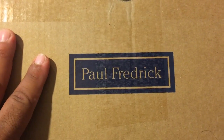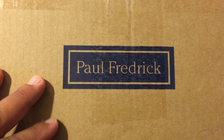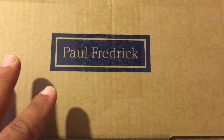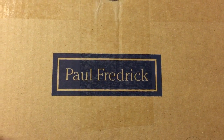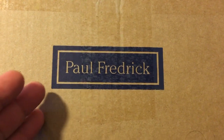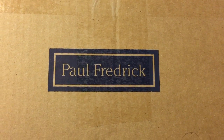Good evening gents and welcome back to the channel. Today I have for review and unboxing a few Paul Frederick button-up shirts. These are going to be the traditional white with French cuffs. They do come in different styles — you can do French cuffs, you can do a barrel cuff, and there are a couple of other options as well.